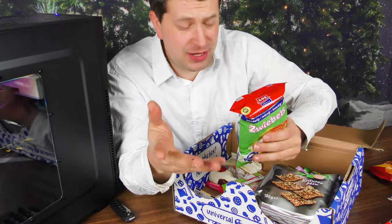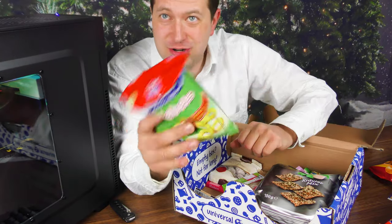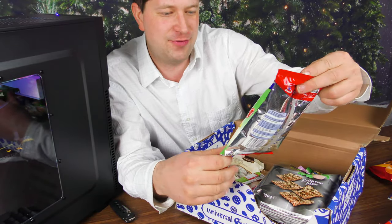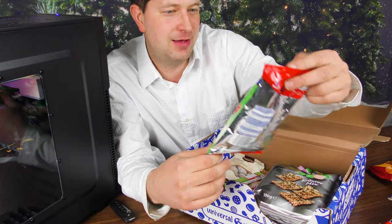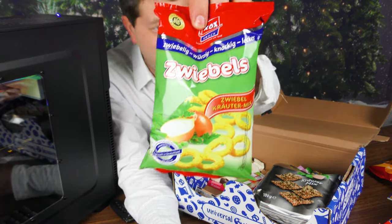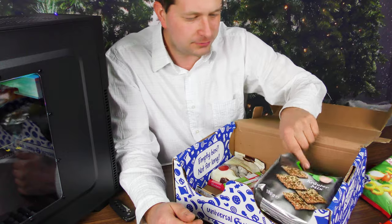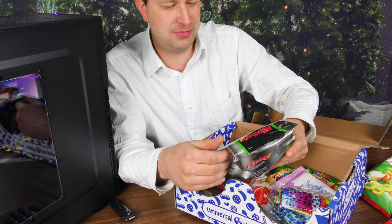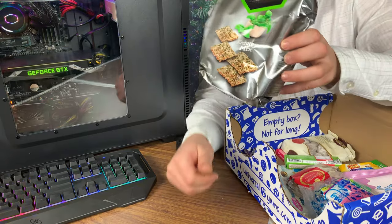If you happen to live in one of these countries that these boxes come from, be sure to let me know — what do you think? Are any of these snacks any good, or if you've had these before? It's definitely something onion — I don't know what, but it's definitely onion. Flinchins Pixels!